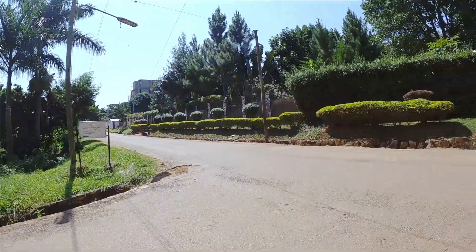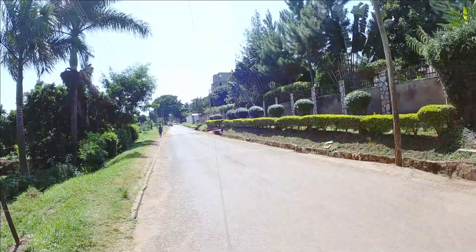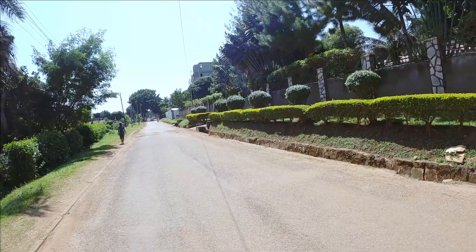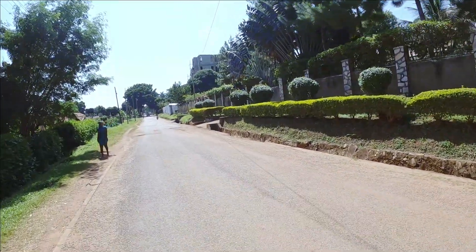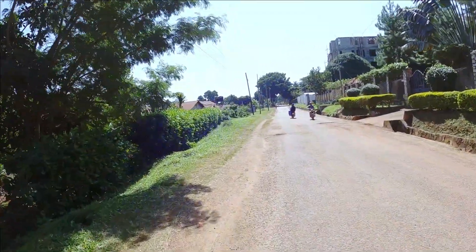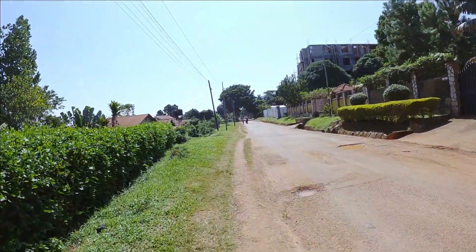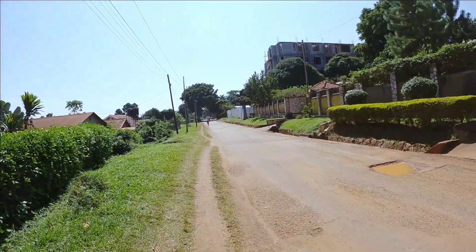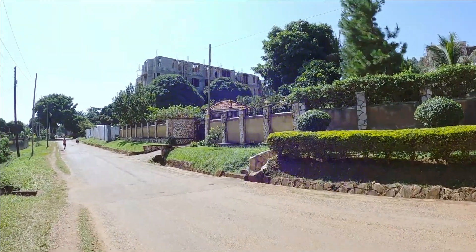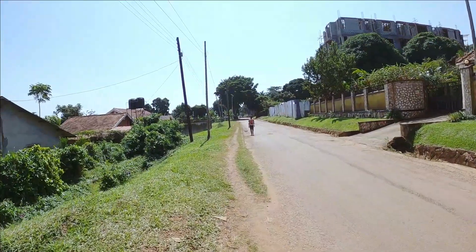In a far distance you can see Entebbe Airport. It's very very quiet over here. There are some nice apartments also in the background — under construction. There are also big ones over here with construction going on.